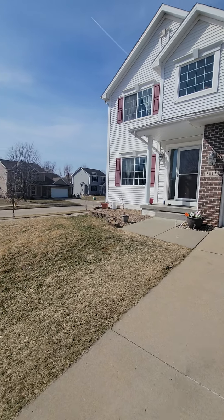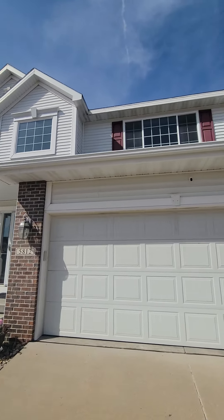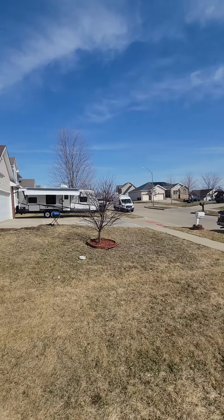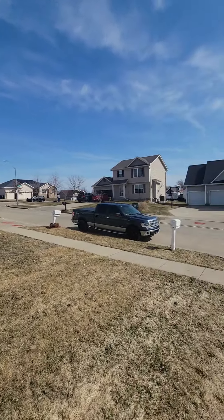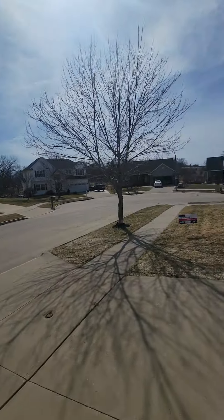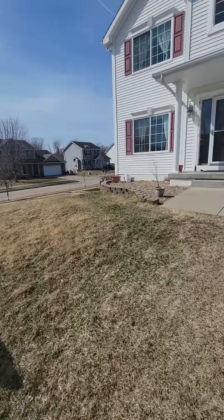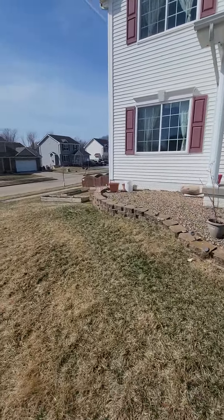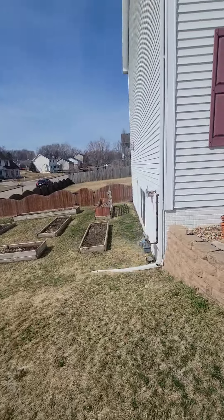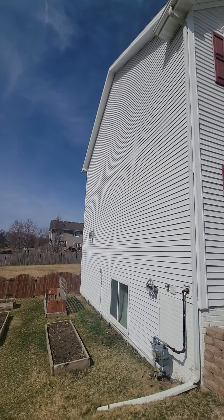We're here at the house at 5812. The exterior vinyl siding looks pretty good. Looking around the neighborhood, it's quiet down here. Walking around to the south side of the house, they have some garden boxes. Everything looks good on this side.